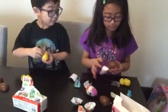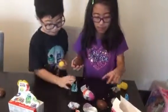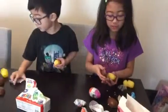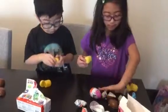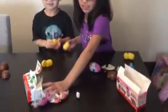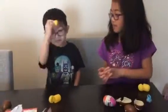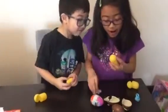Open this one? Egg number two. Oopsies. We'll just put this on the bowl. Yeah. Can you just open it? It's very hard. Yeah. Whoa! Whoa! What?